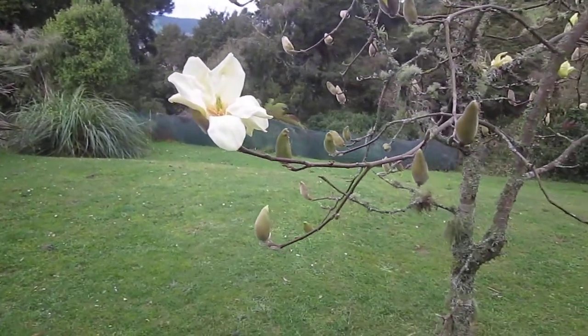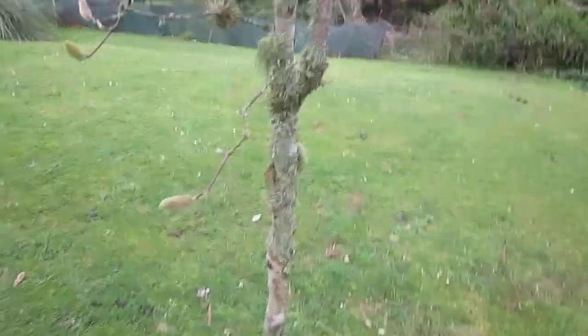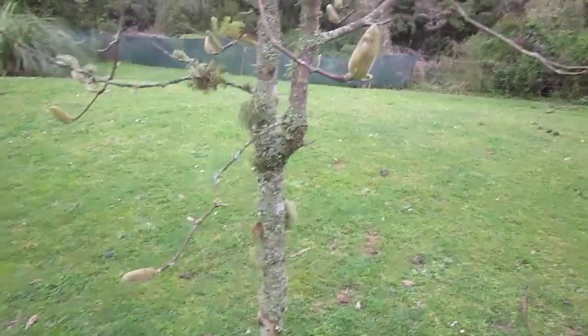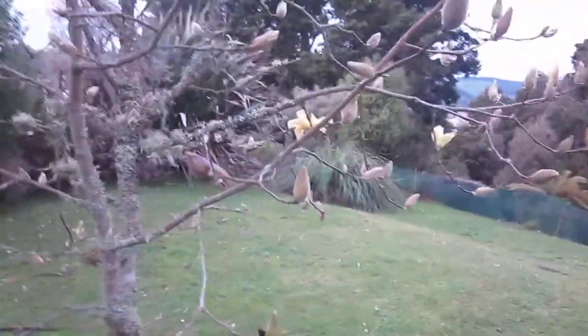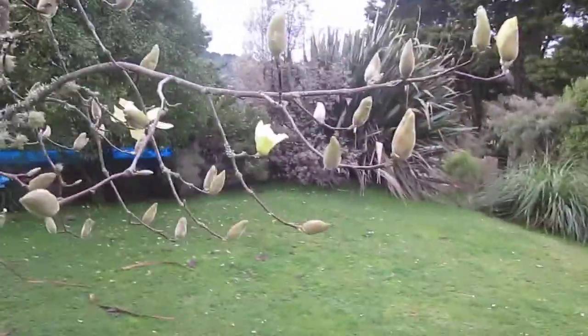When I purchased this house about, I don't know, 12 years ago, the tree didn't come any higher than here, and it was just a dead branch. I was just about to cut it, or pull it out — couldn't cut it, there was nothing to cut. And then it turned out to be a yellow magnolia. Isn't it stunning?